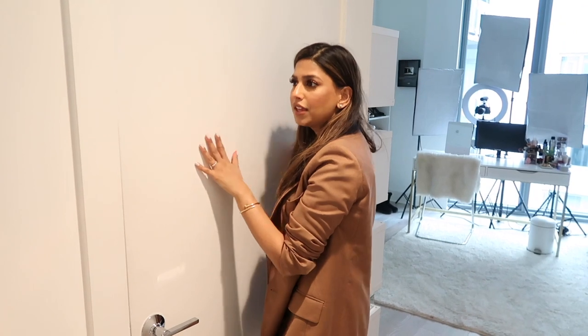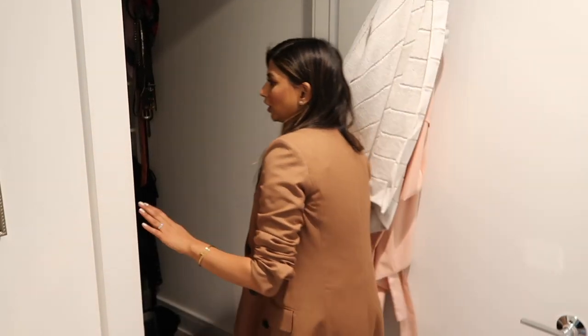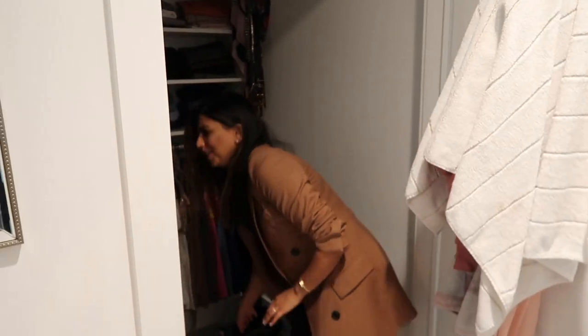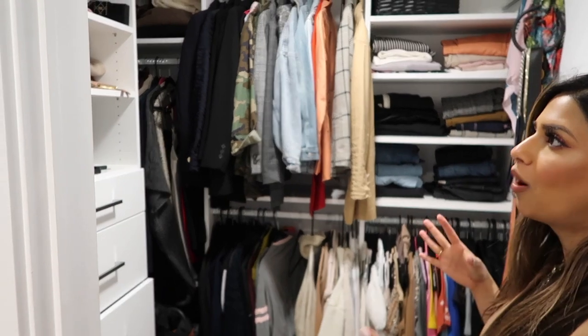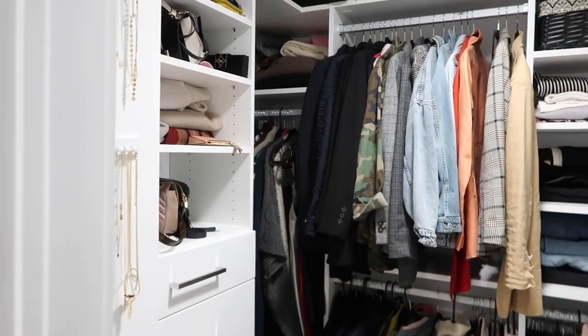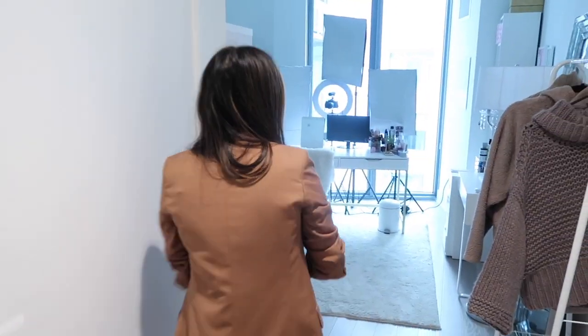Right in here is my closet, and a closet transformation video should be coming up right before or after this one. I'll show you guys a sneak peek — we still need to fix a few things in here. But I cannot wait to show you guys a detailed before and after, every step of the way, how I organize it and all that. So stay tuned for that, but that just stays closed for now.